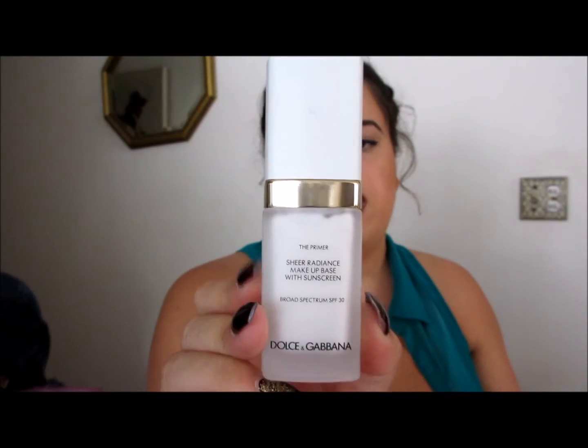I have the Dolce & Gabbana The Primer Sheer Radiance Makeup Base with Sunscreen, Broad Spectrum SPF 30. Really nice, especially in the summer if you want a primer with sunscreen. It's lightweight — I put it on my hand in store and it felt like a lotion or moisturizer, absorbs really quickly, doesn't leave a residue or stickiness, and it doesn't smell like sunscreen, which is always a plus.